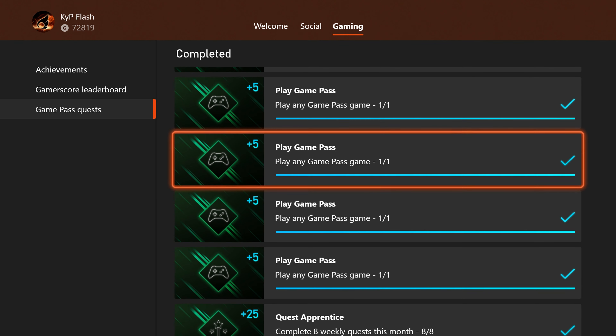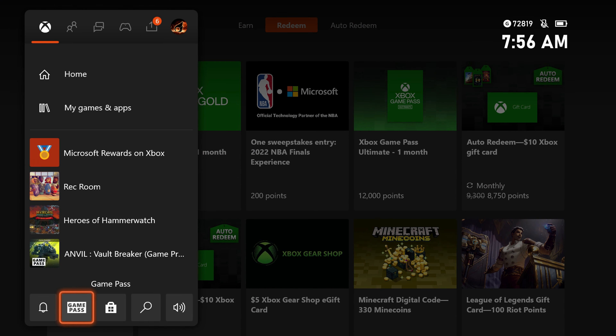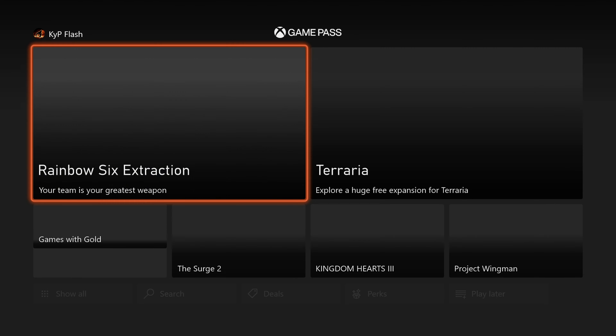You can find these quests for Game Pass if you open up your guide menu. Go to the Game Pass icon, click it, and then scroll down to where you see quests.